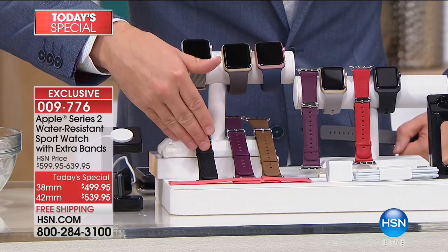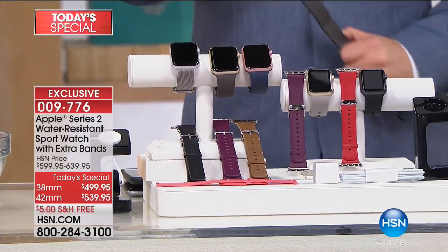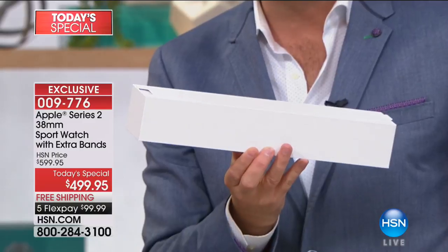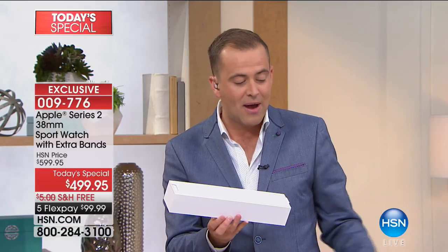Depending on which color, you get a beautifully coordinated leather band, an additional sports band, and a ton of great software. We're focusing on the 38mm — that's our best bet right now at $499, with free shipping and FlexPay. If you've been eyeing up an Apple Watch and thinking about it, when you get this beautiful brand new Apple Watch home and open that spectacular box, if you don't love it, return it to us within 30 days for a refund of your purchase price. Tonight is your night.